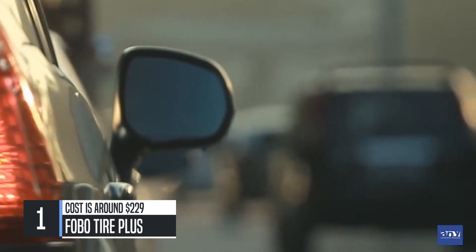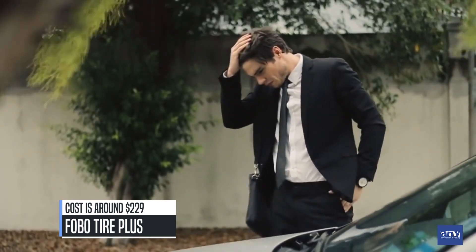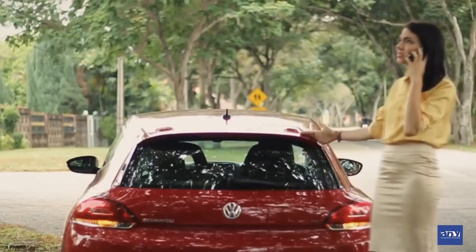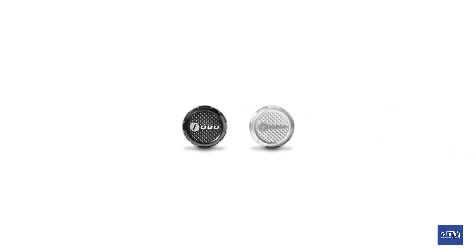Don't you hate having a flat tire when you're about to rush for an urgent appointment? Imagine fixing a flat tire in a deserted area. Meet Phobo Tire, the most advanced tire pressure monitoring system. Phobo Tire is the first TPMS to use Bluetooth Low Energy.